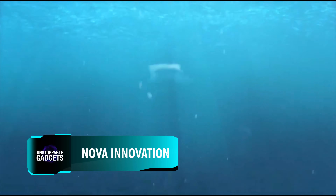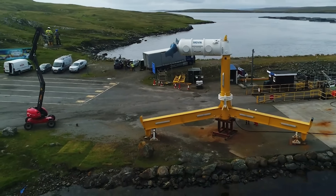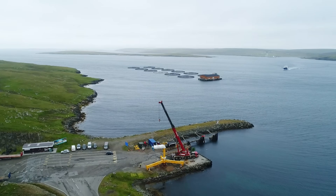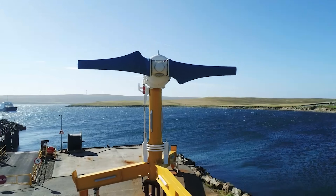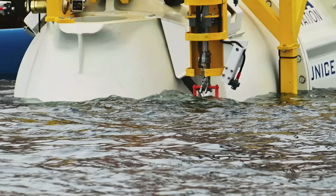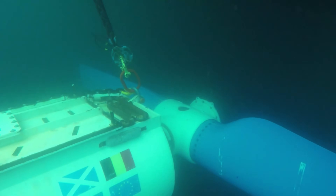By 2050, wave energy is projected to have a potential of 337 gigawatts, positioning it as a key renewable power source. While many companies focus on harnessing wave energy near the coast or at the surface, deeper waters remain largely untapped. To bridge this gap, a Scottish company is developing underwater tidal turbines.